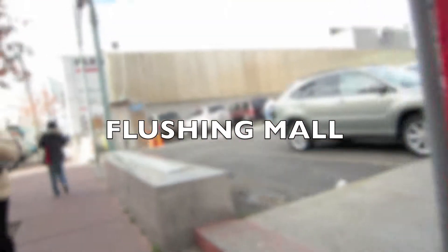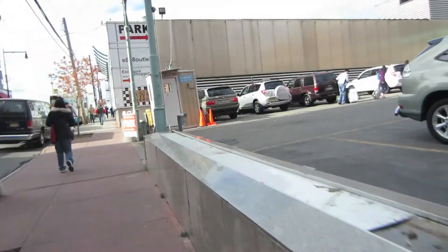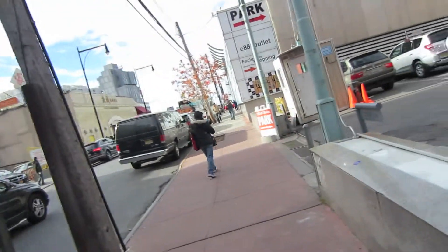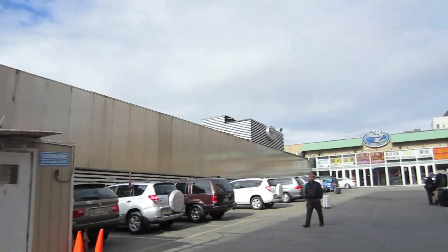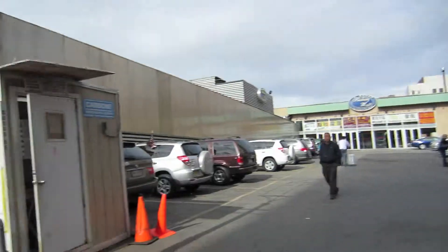Flushing Mall is the oldest freestanding mall in Flushing Chinatown. At the bottom floor there's a food court that's quite popular for their oyster soups and some of their Taiwanese cuisine.